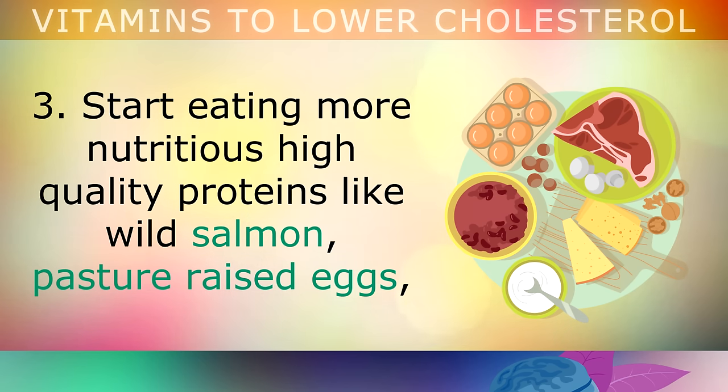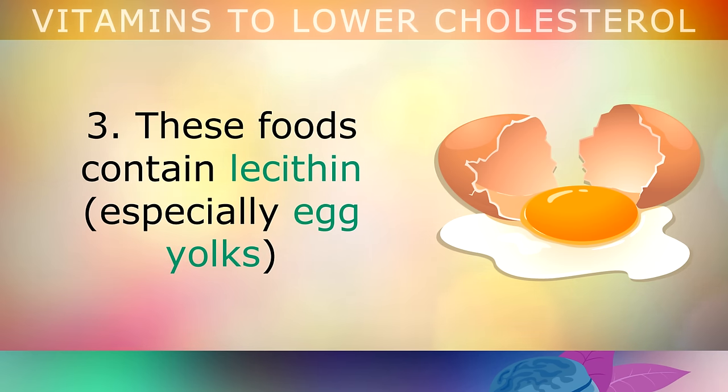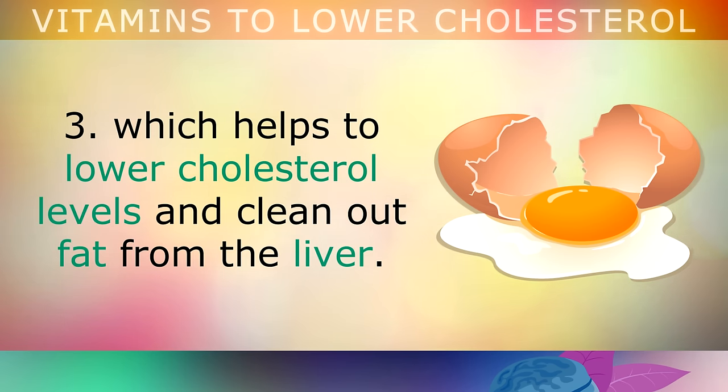Tip 3: Start eating more nutritious, high quality proteins, like wild salmon, pasture raised eggs, sardines, grass fed beef, organic pork and European raw cheeses. These fattier proteins contain lecithin, especially egg yolks, which help to lower cholesterol levels and clean out fat from your liver.